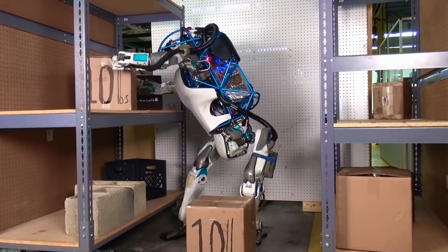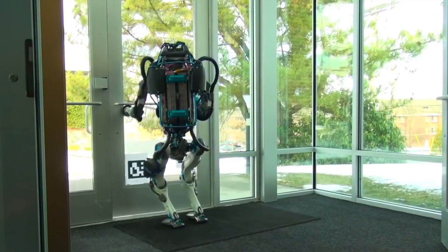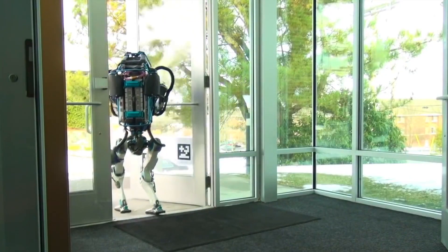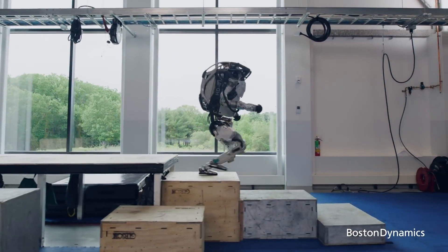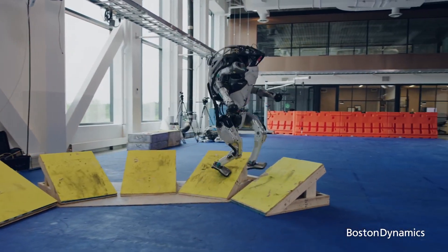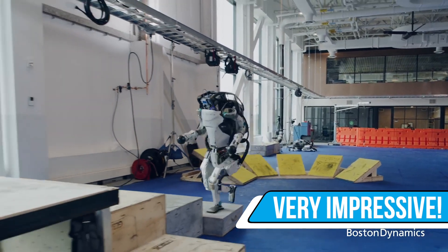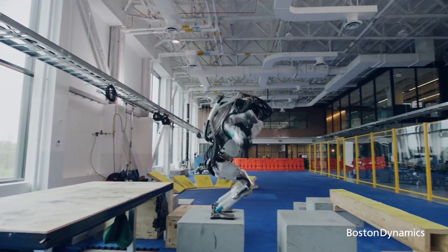If you've been on the internet, you've probably seen one of these bots at least once, albeit probably running into a wall multiple times or falling over in a meme. However, despite the funny fail memes, these things are no joke. The current version of Atlas is very impressive, not purely for what you see on the screen, but also because of what you don't see.